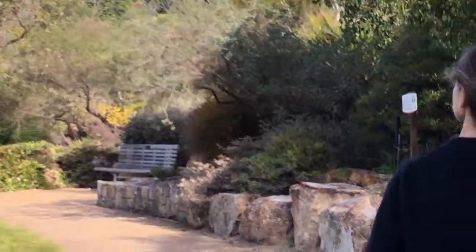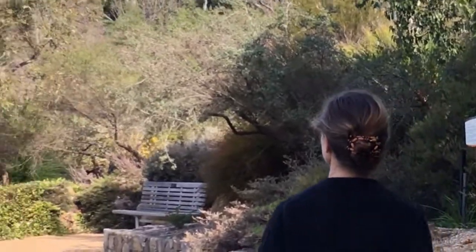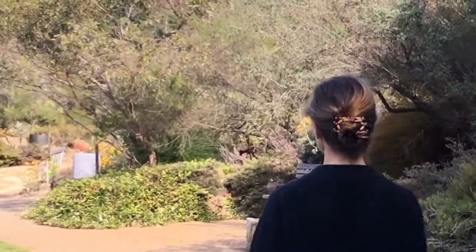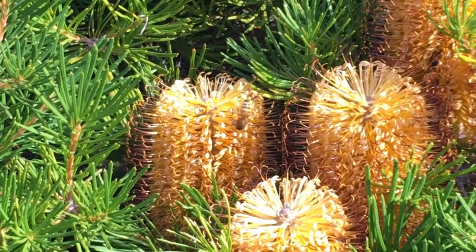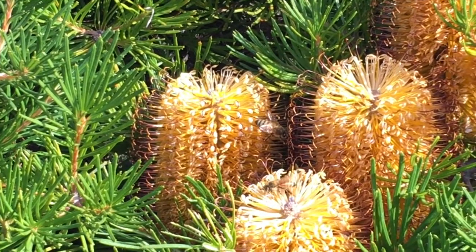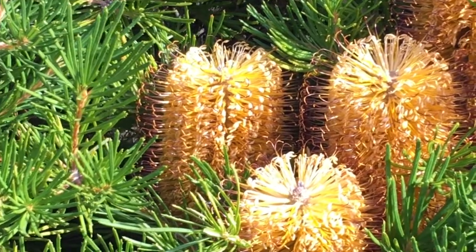Here are some more paper daisies — a different colour but equally attractive to bees. And here we have some banksias; you can see they're loaded with bees. Not only are banksias a sure win for native bees but they attract non-native bees as well.